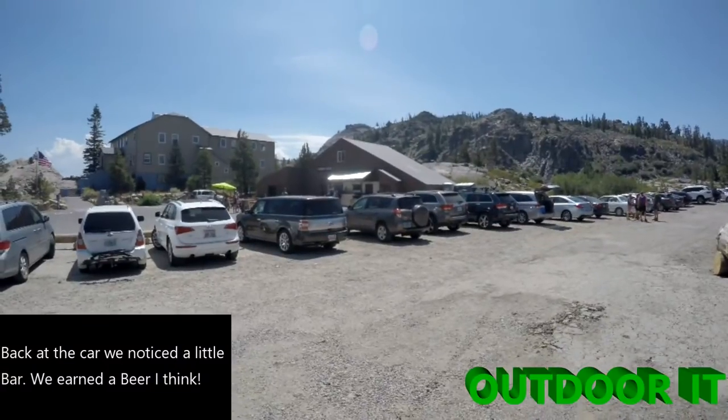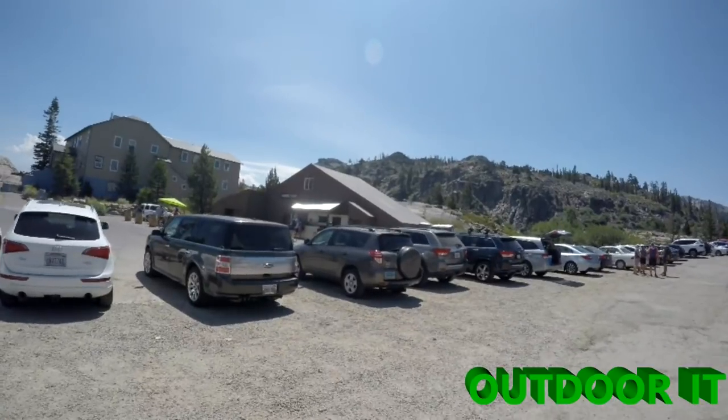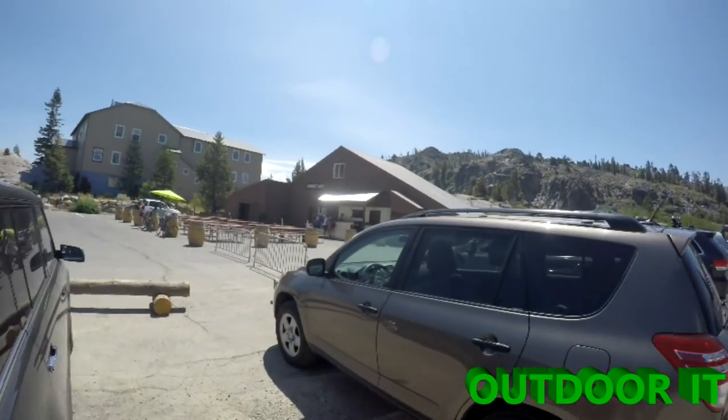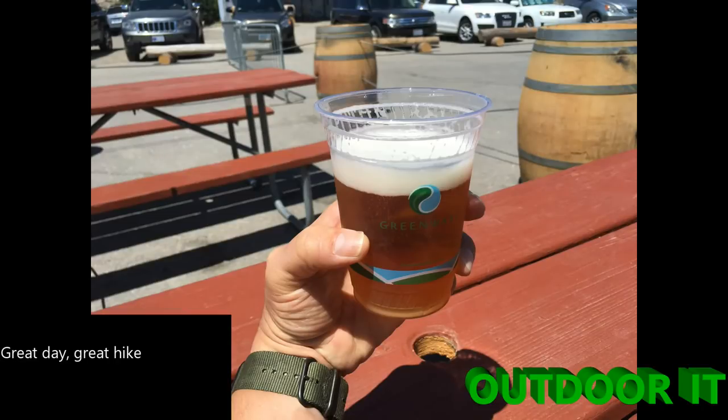We didn't even notice that there was a bar right next to where we parked at the trailhead. It's called Summit House and it has hot dogs, Polish dogs, and really good cold beer, and also some ice cream. So we sat down and had ourselves a drink after a great hike.